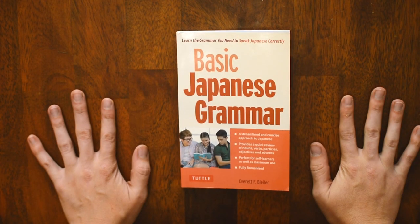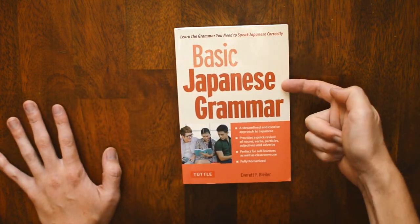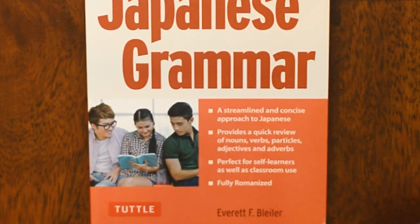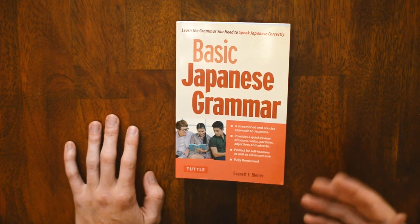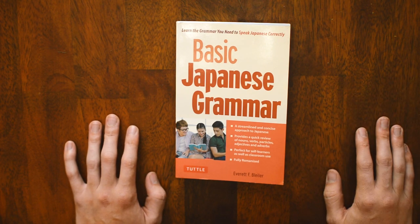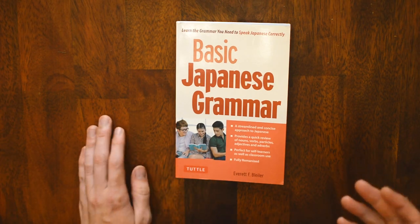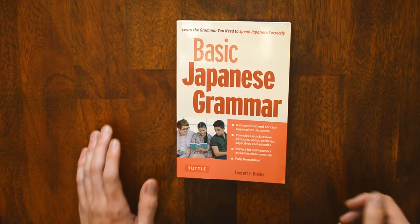Hey, what's going everybody? My name, of course, is Chad. And this week we are finally getting our grubby little hands all over Basic Japanese Grammar — or grammar. Maybe I put the emphasis on the wrong syllable. This is, as it says in the front, a streamlined and concise approach to Japanese, printed by Tuttle. For those outside the bubble of Japanese learning, Tuttle put out the Beginning Japanese book we reviewed a few times ago. They are starting to emerge into the Japanese resource consciousness more. And with their addition here from Everett — I believe it's Blair — we have this Basic Japanese Grammar book.